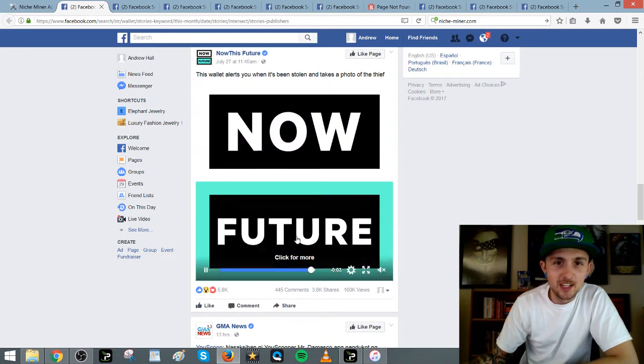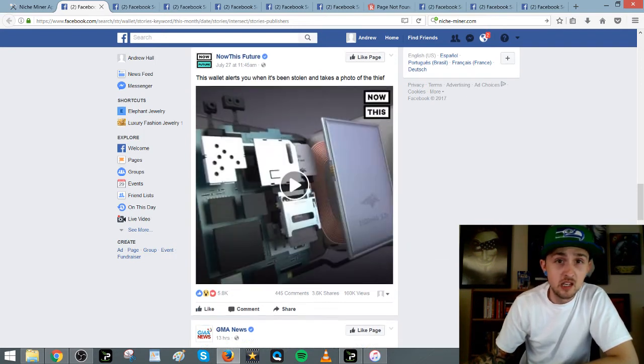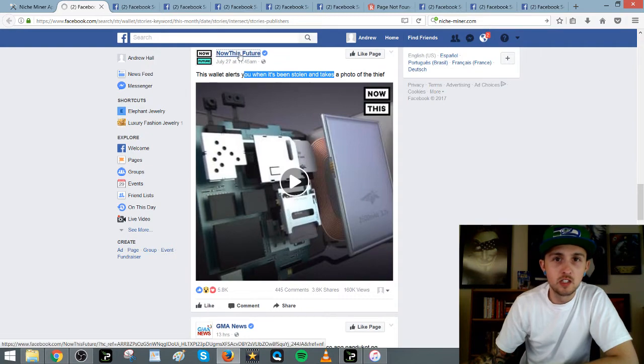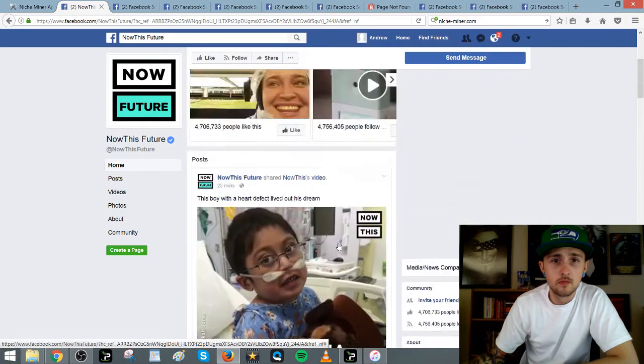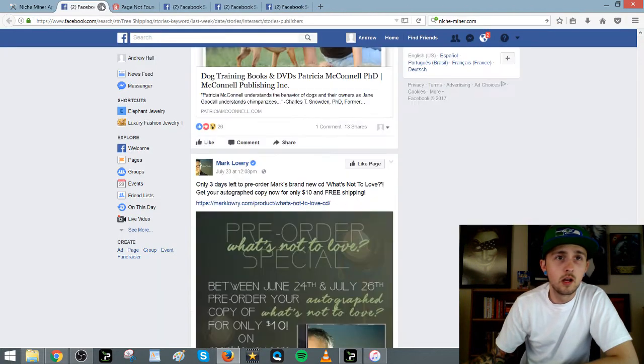'The wallet of the future is here' — they're just telling you. This is a good example of a viral video, but put your link in the description. You want to sell your stuff. Maybe this is just a page and that's a sponsored video. Let's get out of this — this is a good way to find products.